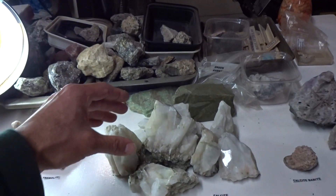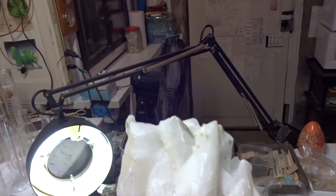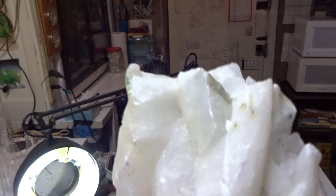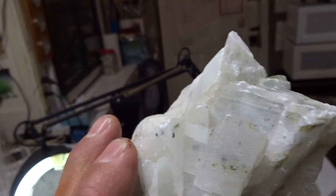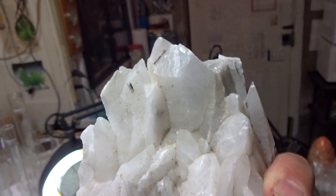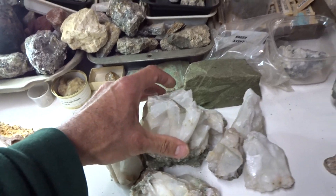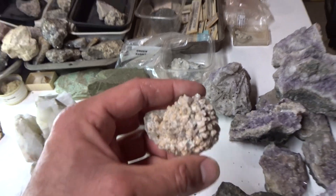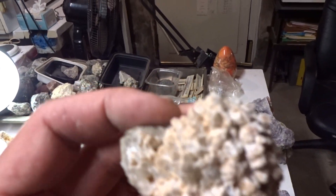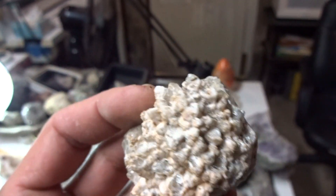Here's calcite of a different crystal form — look at this beautiful white calcite. Perfect crystals all around. And here's calcite with beautiful little crystals of barite on it, covered with white barite. Beautiful little specimen.